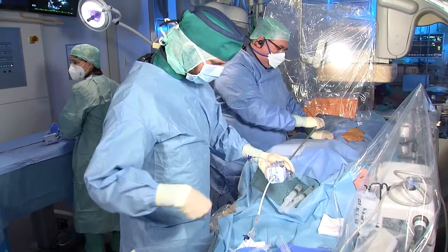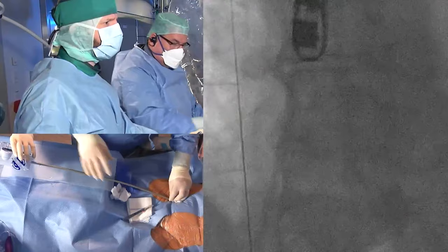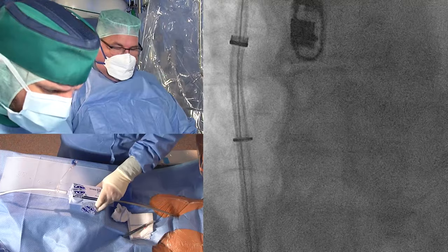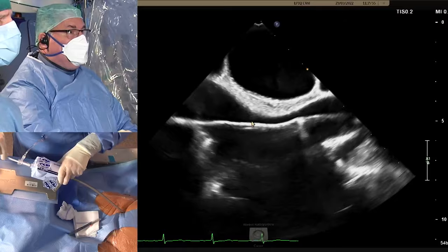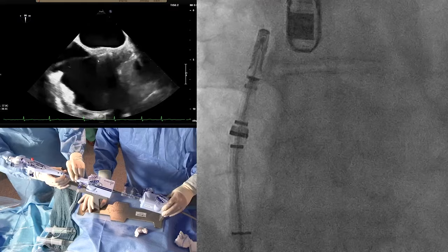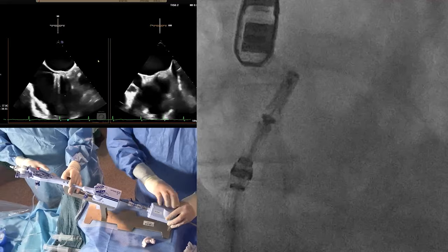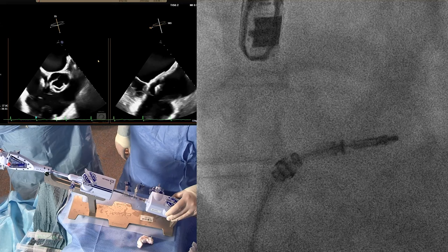Coming up through the superior caval vein, the dilator and wire are removed. In echo the system is confirmed as fully straddled. Turning very anterior, an L maneuver is applied — six o'clock L to free from the septum, then three o'clock plus, and flex down toward the valve to position in the middle of the valve without engaging the chordae.